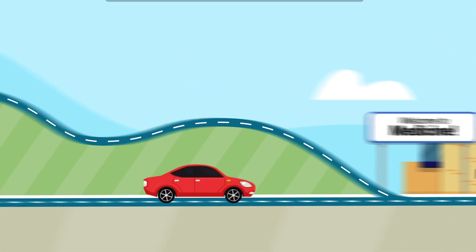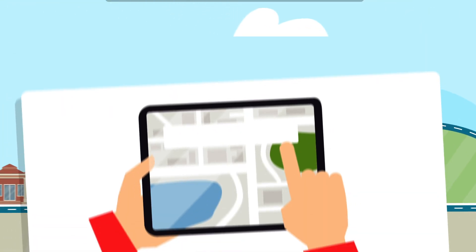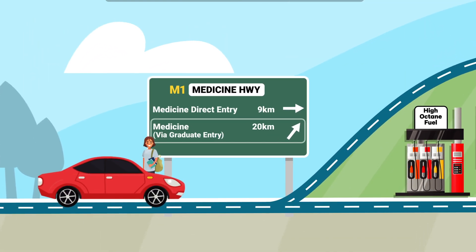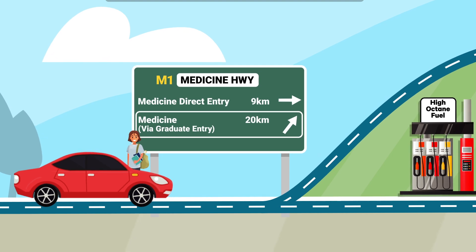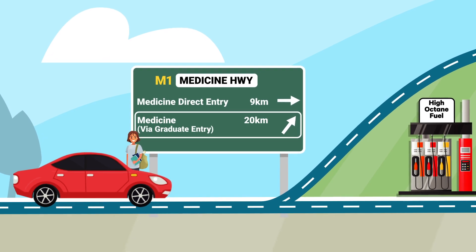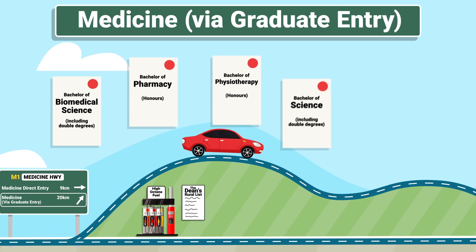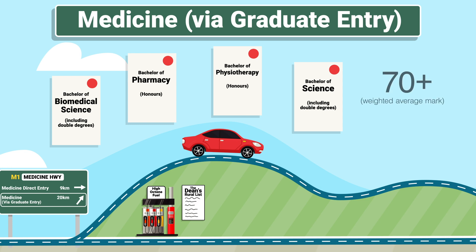Now let's rewind to the start and this time we'll plug graduate entry into our GPS. As we said earlier, this will take a little longer to reach your destination, but sometimes taking the scenic route is more personally rewarding too. First, you'll need to successfully complete one of Monash's approved undergraduate courses with a weighted average mark of 70 or above to be eligible to apply. You'll be able to apply for medicine in the last year of your undergraduate degree.